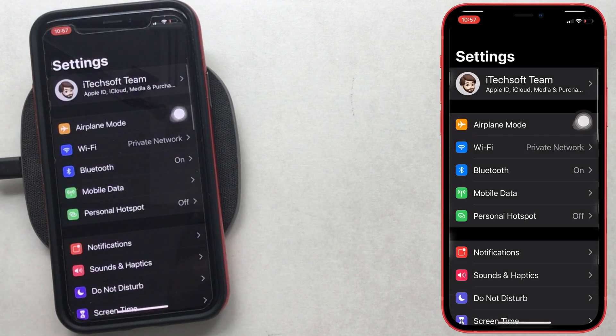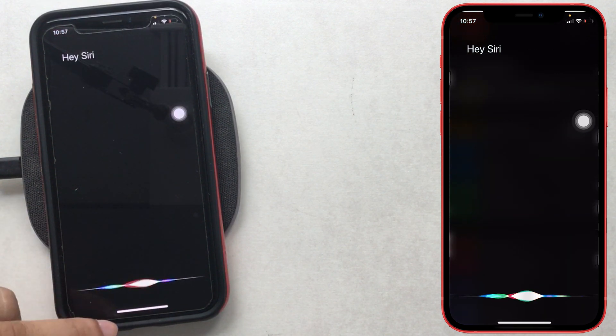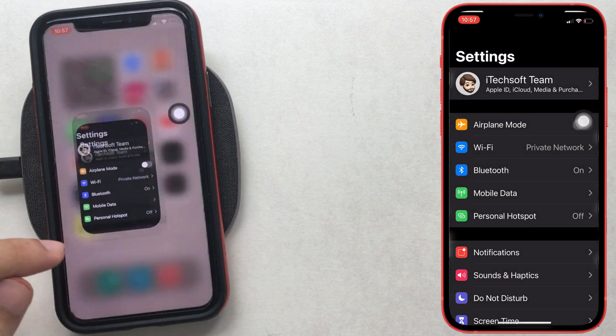When I use the Hey Siri command, my Siri is showing on full screen after turning on app behind Siri from Siri settings.